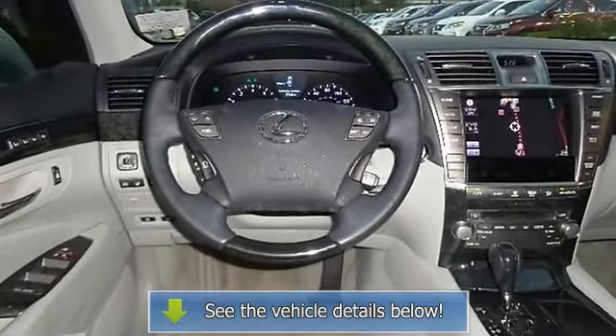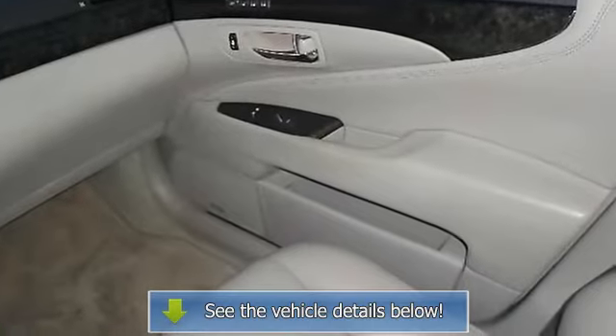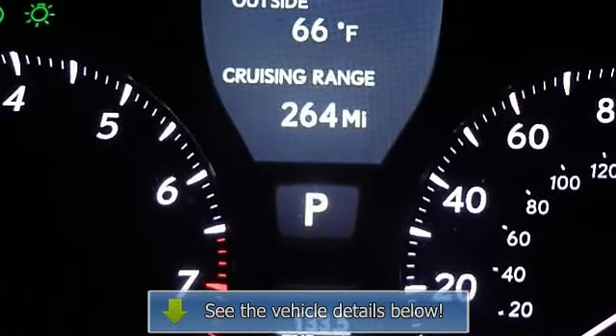Leather seats, power driver seat, power passenger seat, bucket seats, driver adjustable lumbar, passenger adjustable lumbar, seat memory, floor mats, adjustable steering.